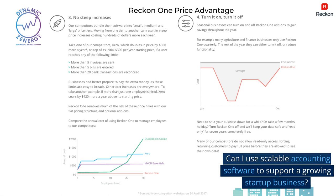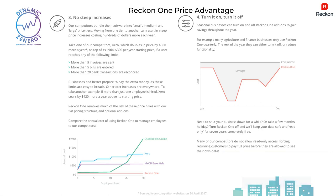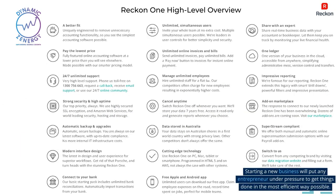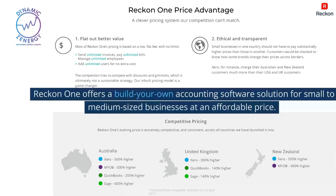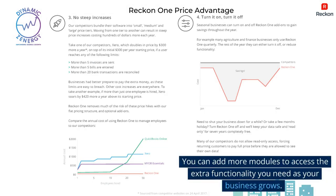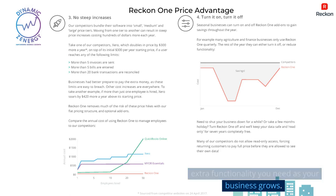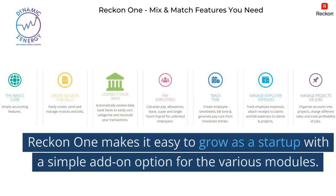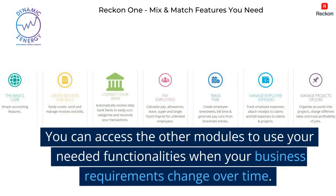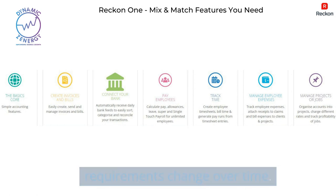Can I use scalable accounting software to support a growing startup business? Accounting software is essential for the success of a new business. Starting a new business will put any entrepreneur under pressure to get things done in the most efficient way possible. ReckonOne offers a build-your-own accounting software solution for small to medium-sized businesses at an affordable price. You can add more modules to access the extra functionality you need as your business grows, with a simple add-on option for the various modules.